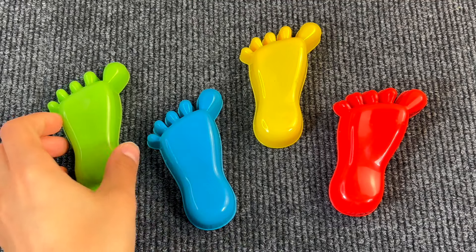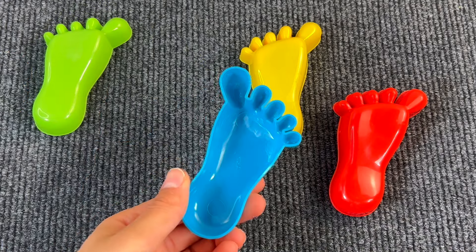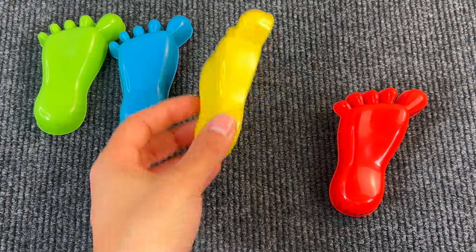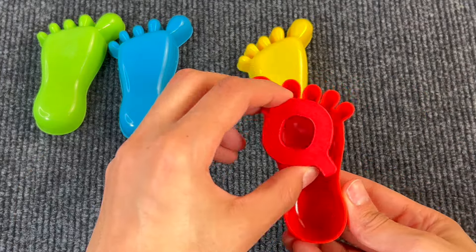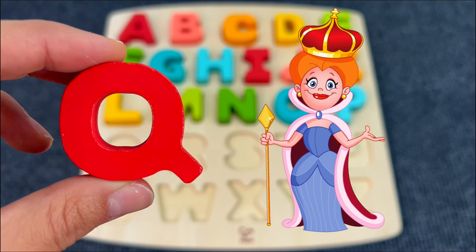Let's check these little cute containers — there's nothing here, even the blue one. Let's see the yellow one — nothing. Yes, we found another letter — the letter Q! Q is for Queen.